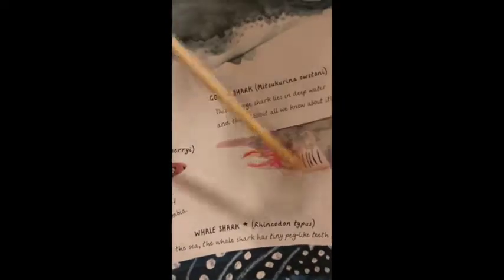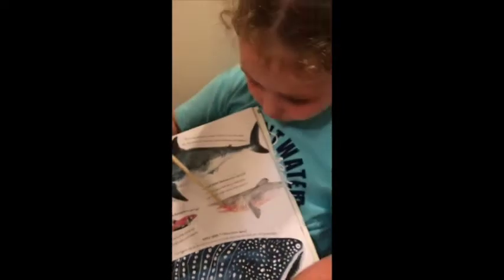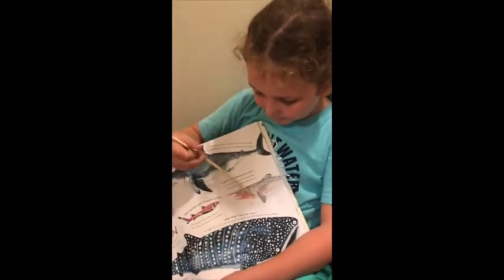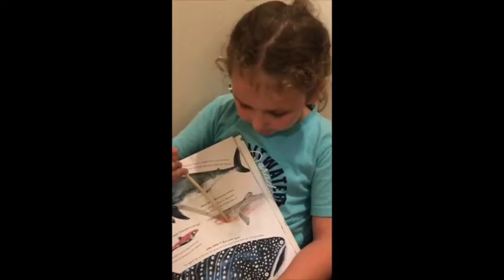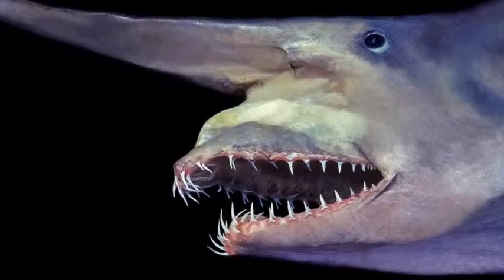The goblin shark lives in the deep sea. It might look a little ugly — that's why it's called the goblin shark. But here's a very cool fact about its mouth: its jaws can be held inside its mouth, and when it's ready to hunt, it can shoot its jaws out and then pull them back in.